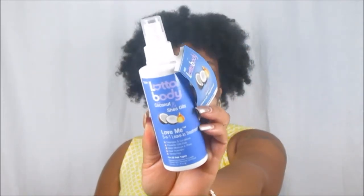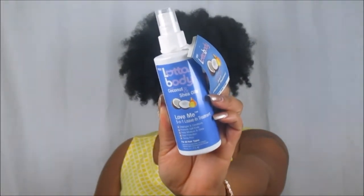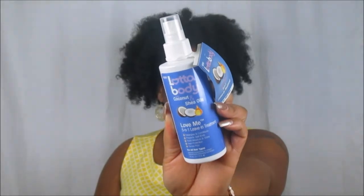The next item is from one of my favorite brands — it's from Lotta Body, and this is the Love Me 5-in-1 Leave-In Treatment. It detangles and conditions, prevents split ends, adds moisture and shine, heat protection, and tames frizz. It's perfect for all hair types — whether you're relaxed, texlaxed, natural, or transitioning. I love that about Lotta Body. It smells just like the Wrap Me Foaming Mousse. You can actually use this as a spray leave-in conditioner.